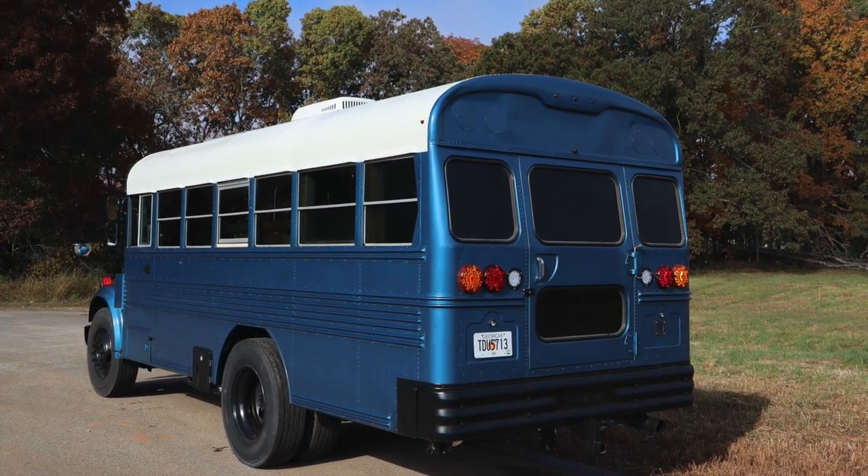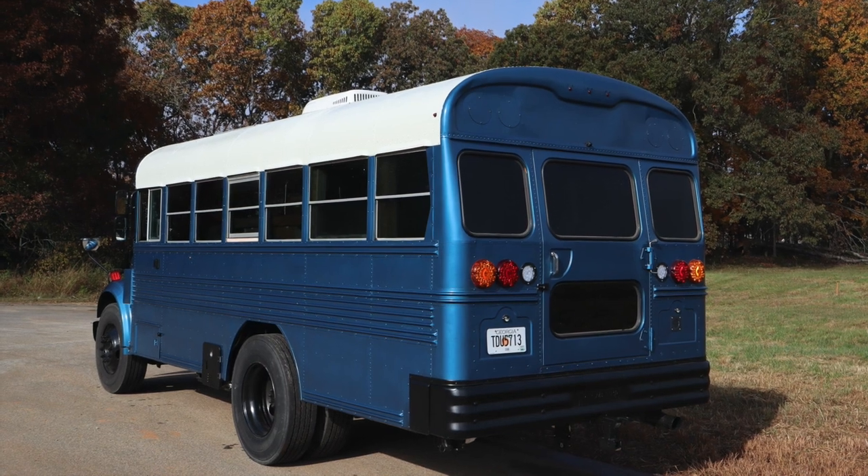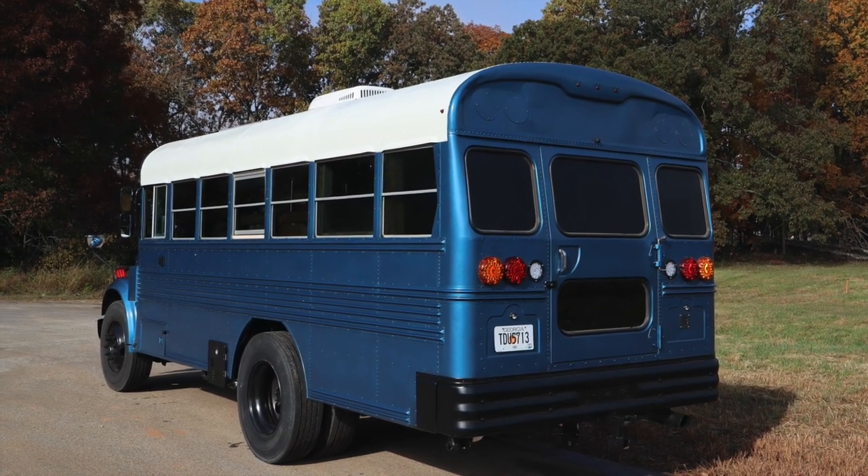It's painted in Summit Racing's metallic blue and has factory tinted windows. All of the signal lights have been upgraded with LEDs.